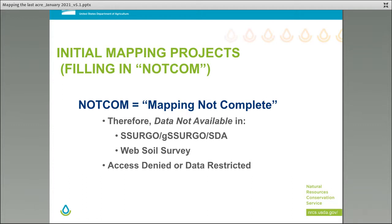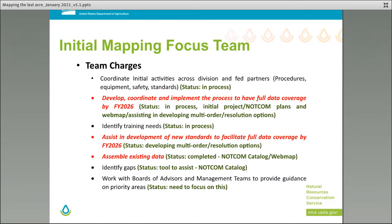How do we get there? Through initial mapping projects — basically filling in the NOT-COM areas. NOT-COM stands for 'mapping not complete' in our NASIS database. Therefore, if it's a NOT-COM, data are not available in either SERGO, G-SERGO, Soil Data Access, or Web Soil Survey. It also includes access-denied or area-restricted polygons.